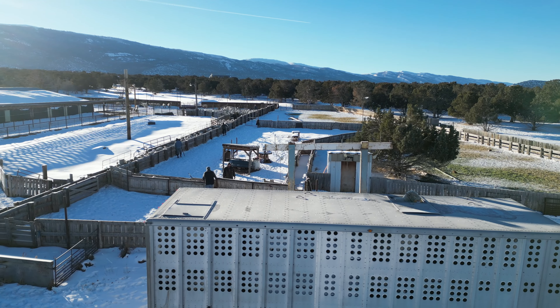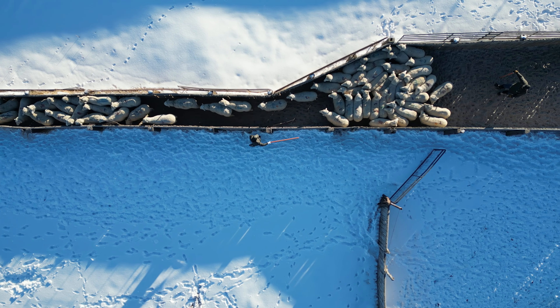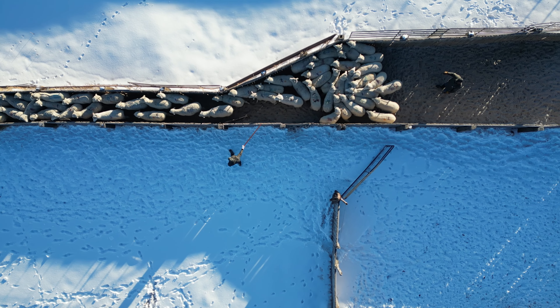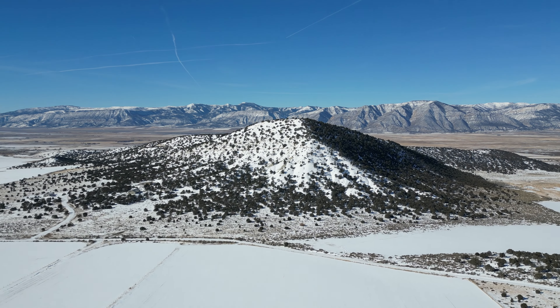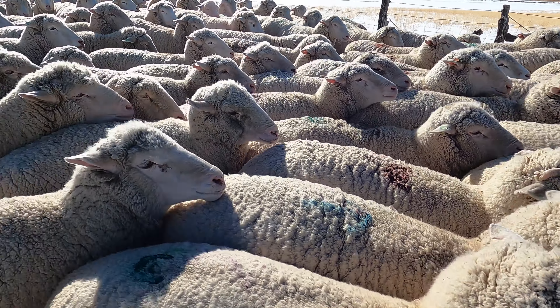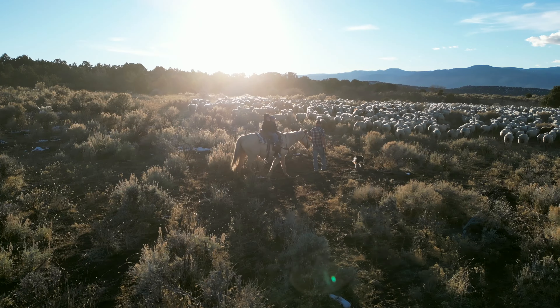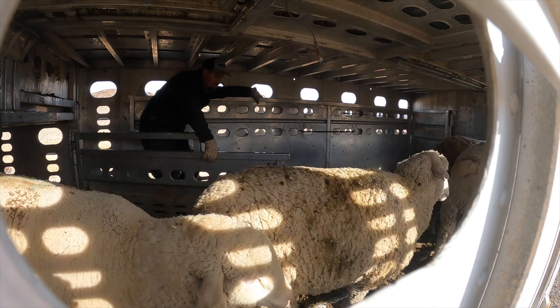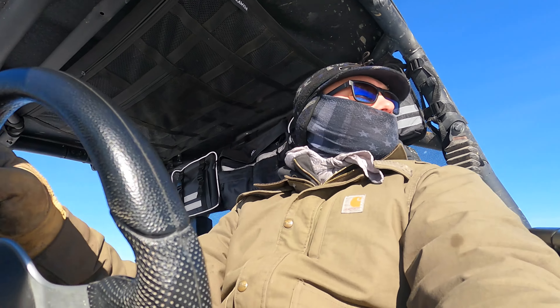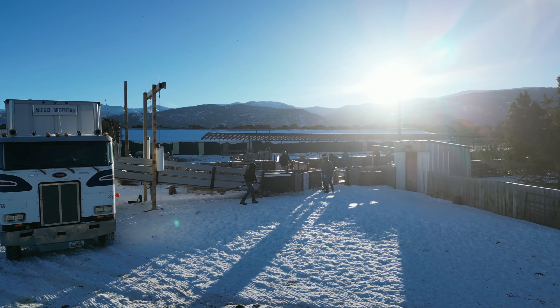We started the day with six trucks ready to load sheep and head to the winter range, but before we could get all the trucks loaded, we found out almost a third of the herd was missing. There's a lot that goes into getting all the sheep to the winter ranges at the end of fall, and it's pretty rare that everything works out the way we plan.